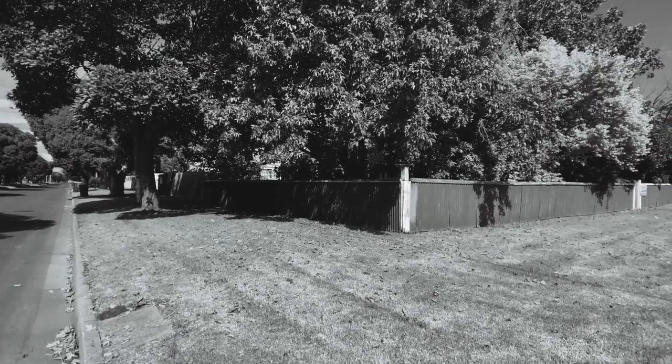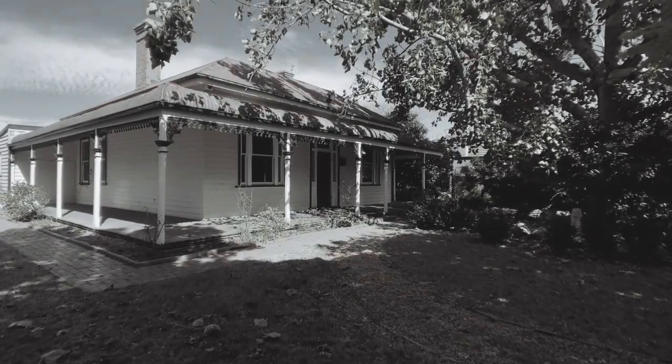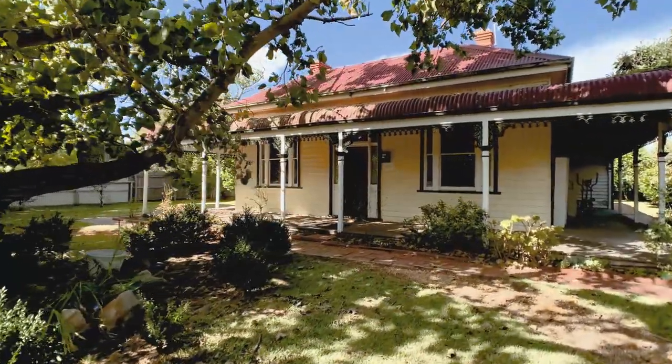Located on a large corner allotment is this period home circa 1912 that is now ready for a new family to call it their own. Welcome to 146 to 148 Fitzroy Street, Sale.